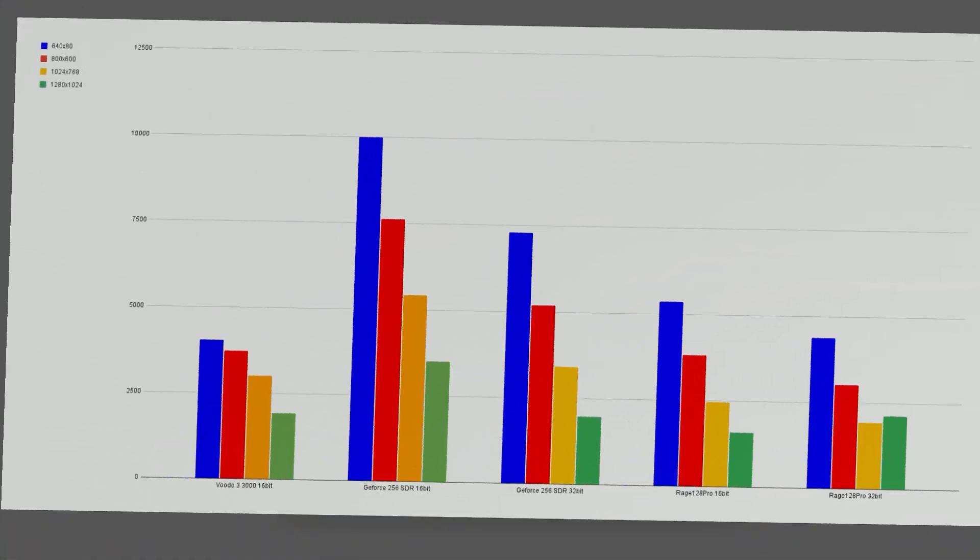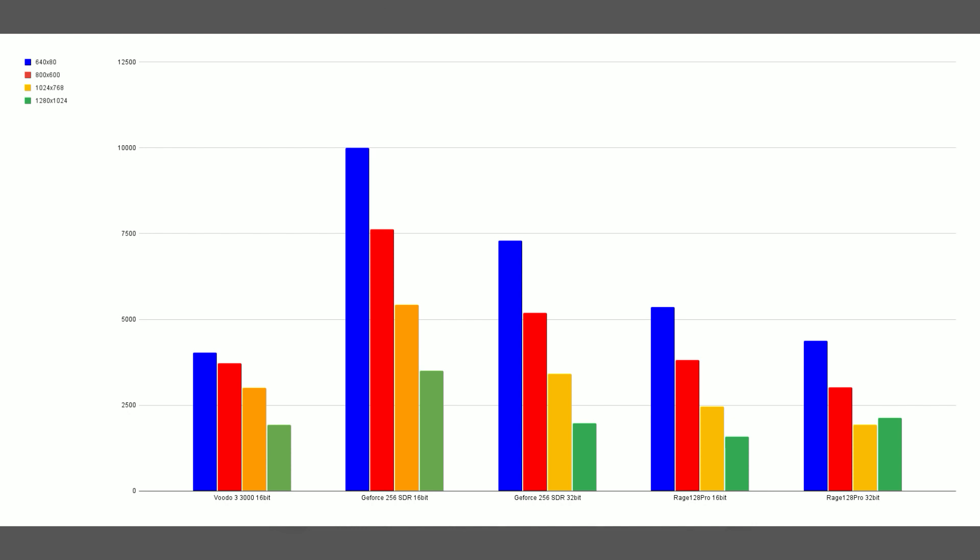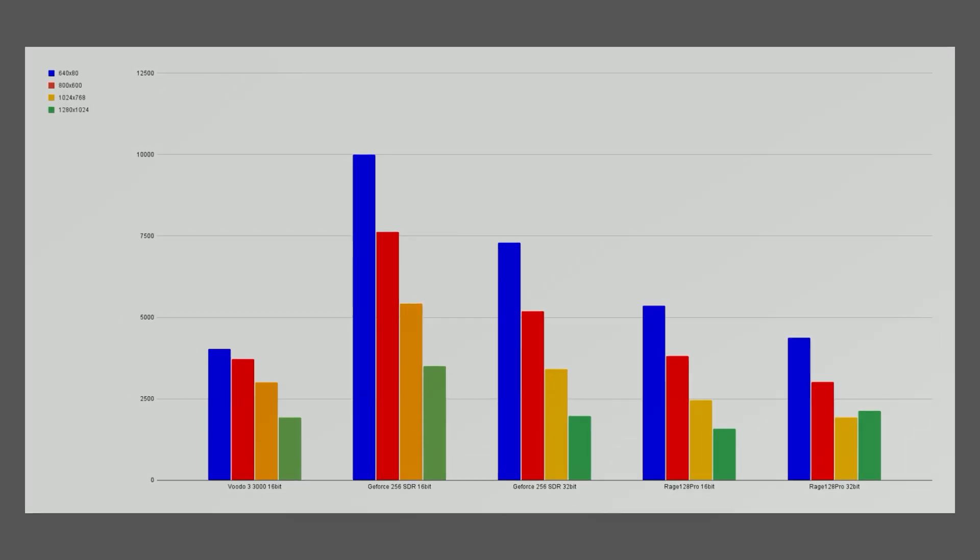Moving on to 3DMark 2000, looking at the state of the cards before the TNT2 was benchmarked, you've got a similar kind of picture. At 16-bit the Rage 128 is probably a little bit ahead of the Voodoo 3 at lower resolutions, though the Voodoo 3 is a little bit faster at higher resolutions, and the GeForce 256 is ahead as you'd expect.